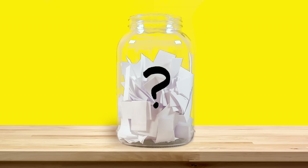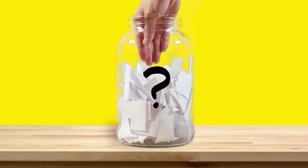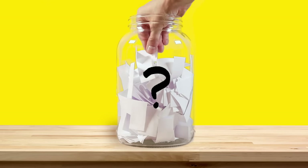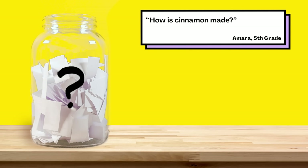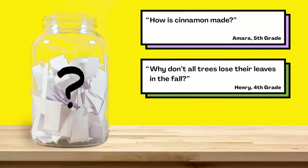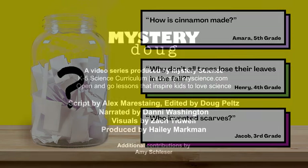Now, for the next episode, I reached into our question jar and picked out three questions we're thinking about answering next. When this video is done playing, you'll get to vote on one. You can choose from how is cinnamon made, why don't all trees lose their leaves in the fall, or who invented scarves. So submit your vote when the video is over. We want to hear from all of you watching. There are mysteries all around us. Stay curious and see you next week.